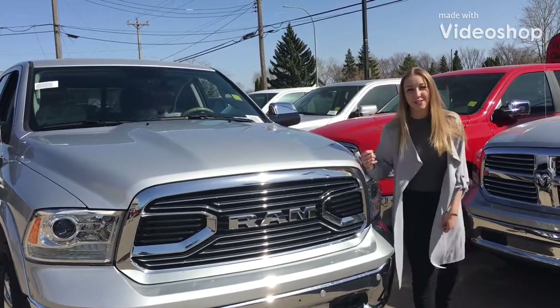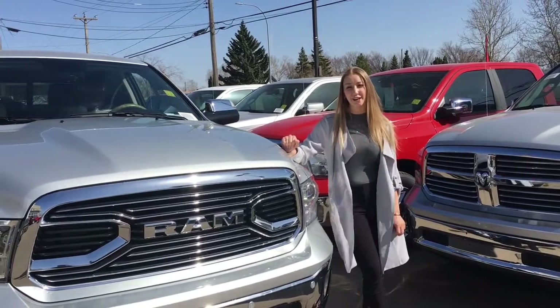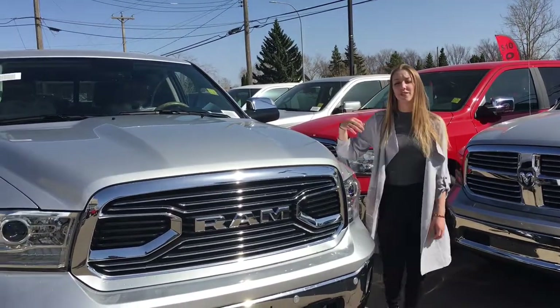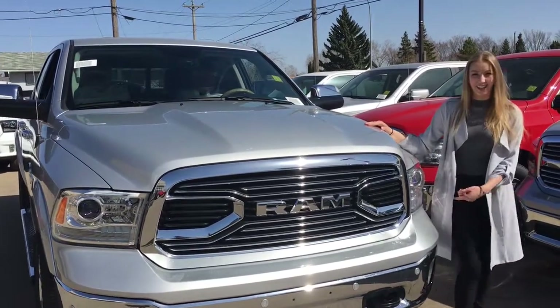Good afternoon beautiful people. We are here at Redwater Dodge, home of the $10 oil change and the Rig Ready Ram. Today I get the privilege of showing you this beautiful silver Ram 1500 Longhorn. Let's check it out.